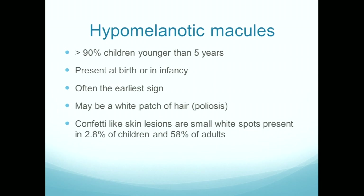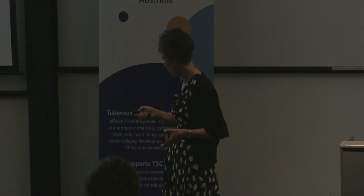Hypomelanotic macules — these are the first cutaneous manifestation of TS, presenting at birth or in early infancy. They may be a patch of white hair, which we call poliosis. The confetti-like skin lesions, which are one of the minor diagnostic criteria, are histologically the same as hypomelanotic macules. These are mostly not a cosmetic problem — they're typically on the torso or the limbs — but they do respond to topical rapamycin and they do improve even with oral mTOR inhibitors.